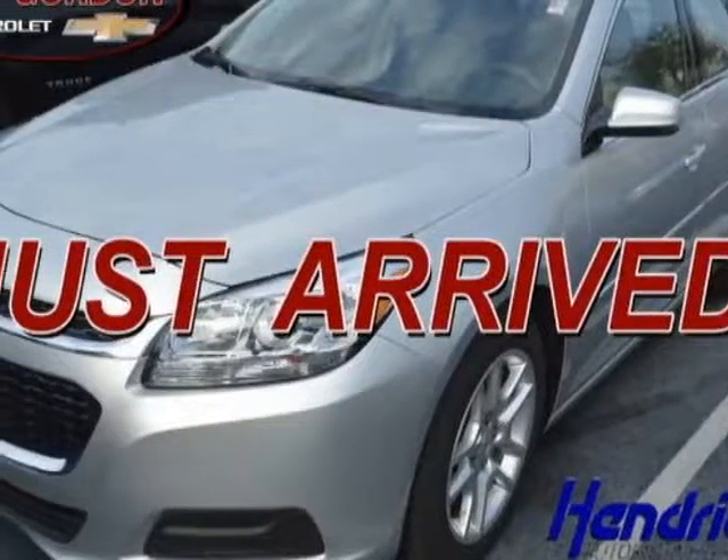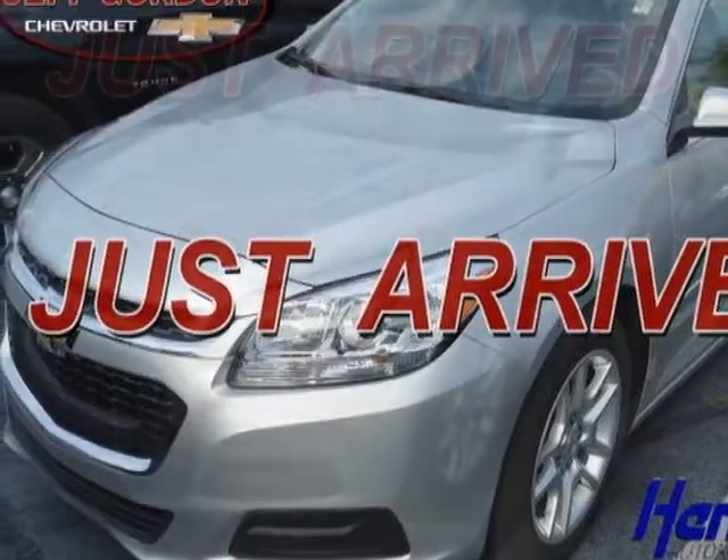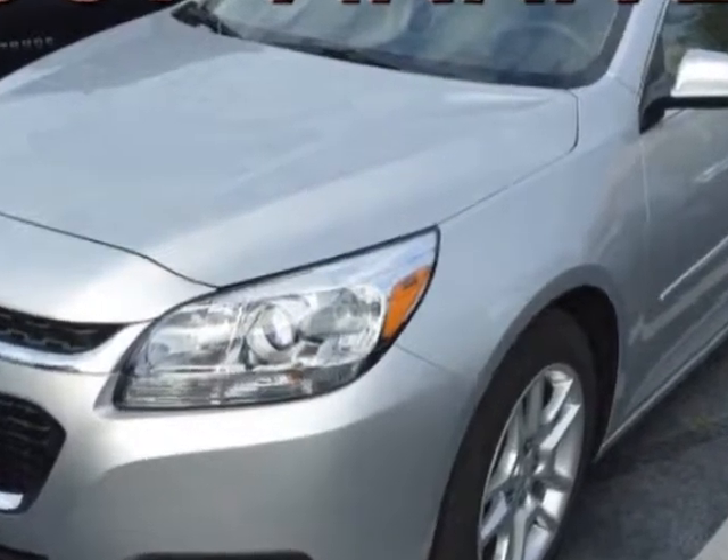Take a look at the certified pre-owned 2015 Chevrolet Malibu. Carfax has certified this Malibu as having one owner.